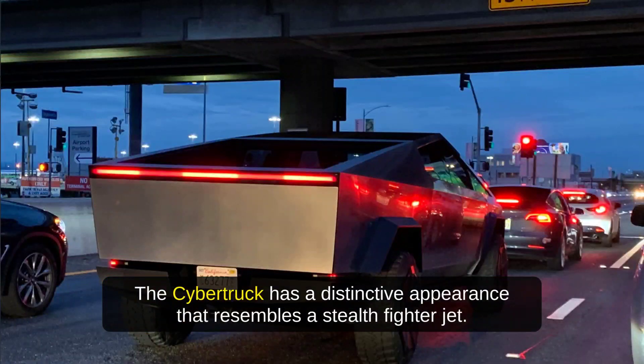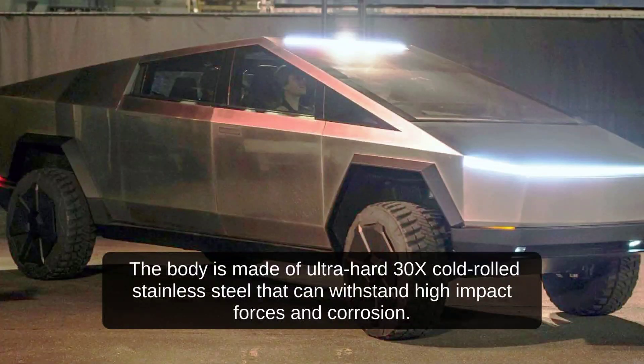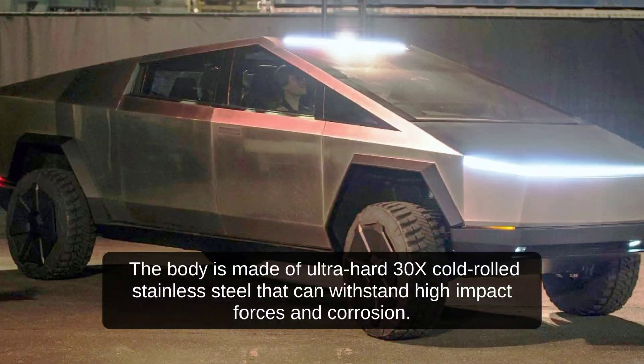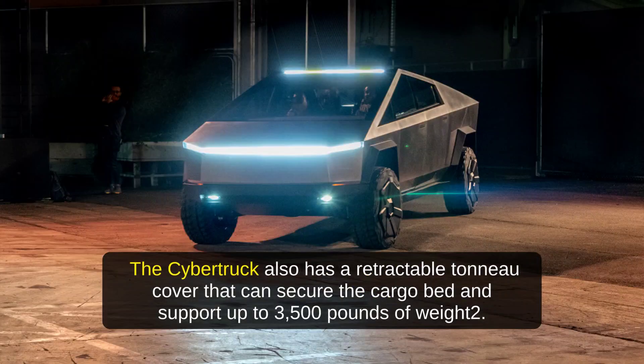The Cybertruck has a distinctive appearance that resembles a stealth fighter jet. It has a triangular shape with sharp edges and a flat roof. The body is made of ultra-hard 30X cold-rolled stainless steel that can withstand high-impact forces and corrosion. The windows are made of Tesla armor glass that can resist bullets and sledgehammers. It also has a retractable tonneau cover that can secure the cargo bed and support up to 3,500 pounds of weight.